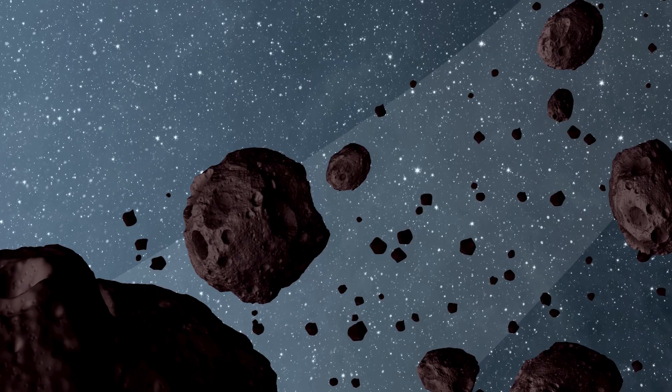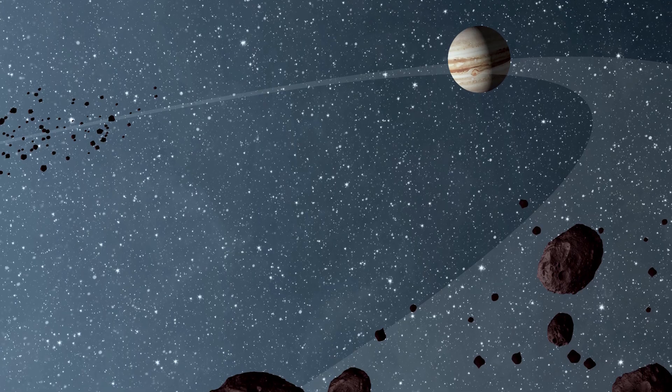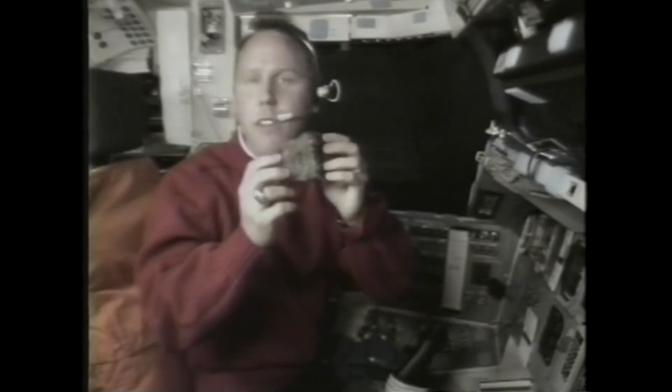Hi, I'm Tom Jones, a planetary scientist and veteran astronaut. I've got my PhD from the University of Arizona in remote sensing of asteroids, looking for water on the surfaces of asteroids out between Mars and Jupiter. And then I've been able to employ that same training in orbital missions, looking at our changing planet through the Space Radar Lab missions in particular.